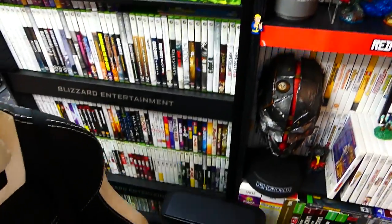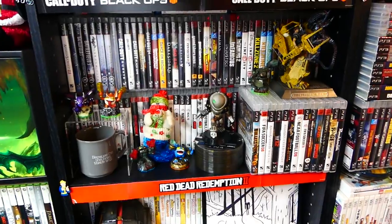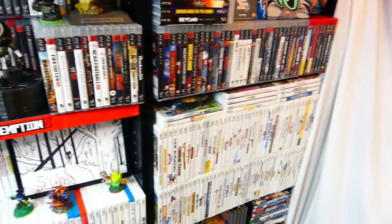There's all these games for Xbox 360 behind the chair, all these games for the Wii, for the PS3. There's all these, which are mainly empty cases on that side. Also a Speedy Cat t-shirt.